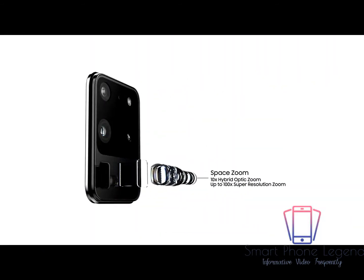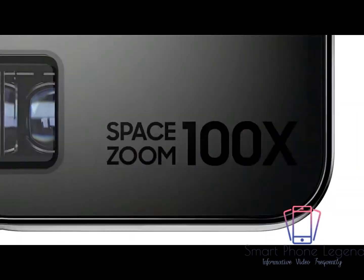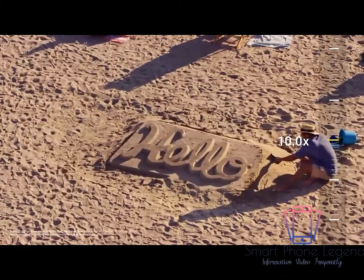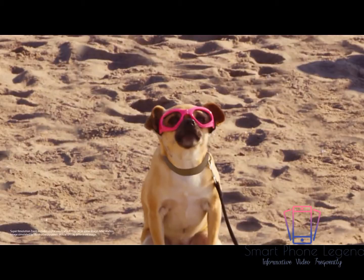And when it comes to zoom, Space Zoom will take you places no mobile has been before. You can now zoom 10 times, or an unbelievable 100 times. Yeah, for real.